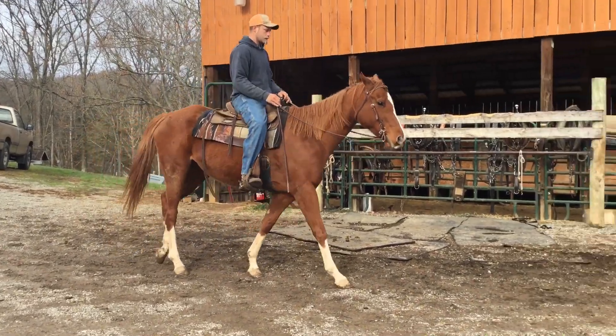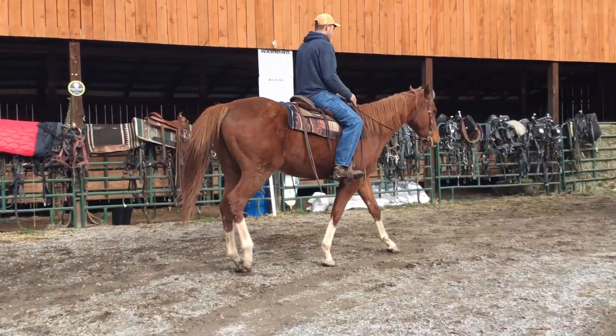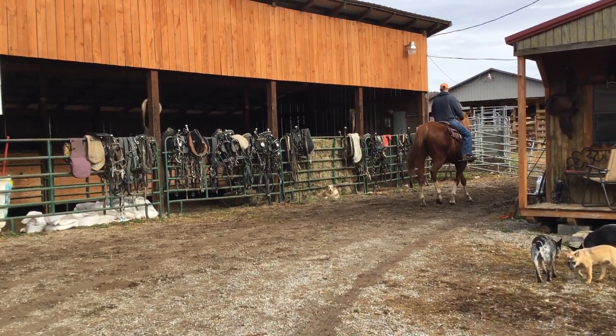I don't see nothing at all wrong with her legs. Ain't no swelling, ain't no knots. She's level-headed, she's very gentle. She ain't cinchy when you saddle her — she took it just like she's supposed to.